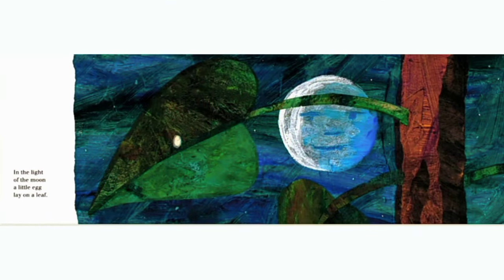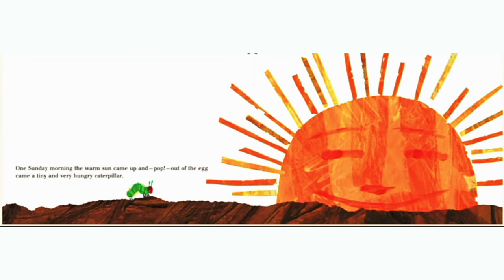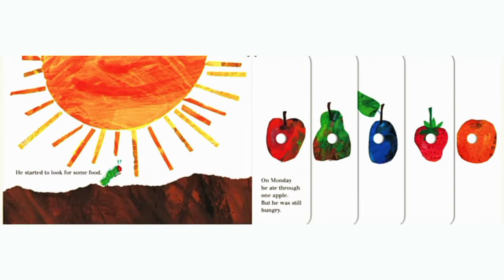In the light of the moon, a little egg lay on a leaf. One Sunday morning, the warm sun came up and pop, out of the egg came a tiny and very hungry caterpillar. He started to look for some food.